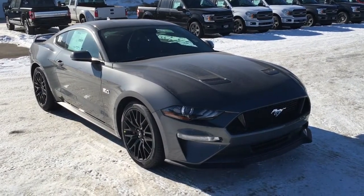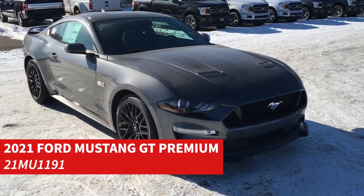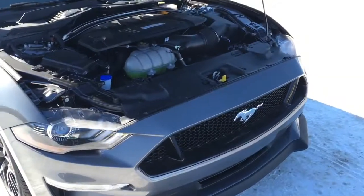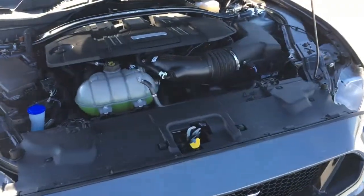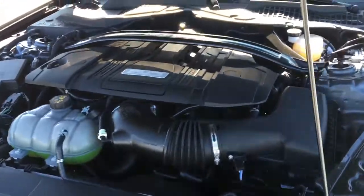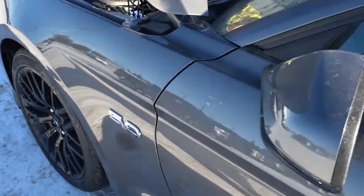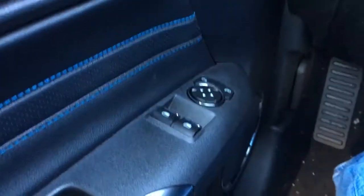In this Freedom Ford general features quick tour, we're looking at the 2021 Ford Mustang GT Premium in gray. This GT features navigation and remote start, a 5-liter engine, 10-speed automatic transmission, 19-inch wheels, rear wheel drive, blind spot information system, and more.